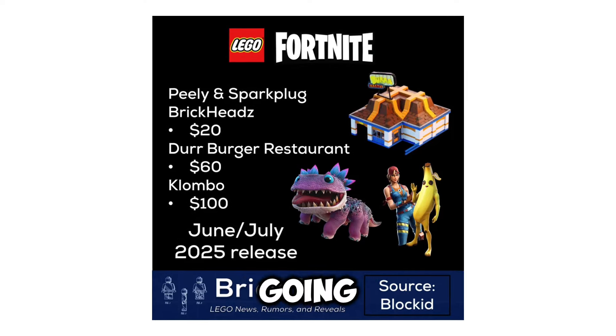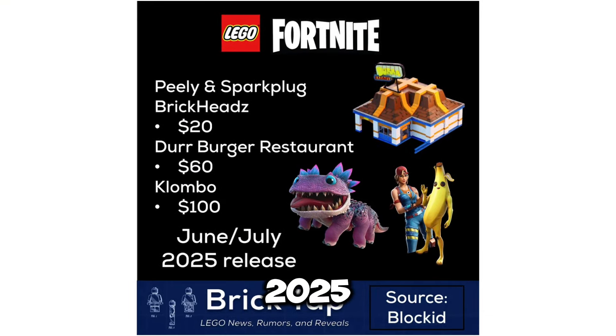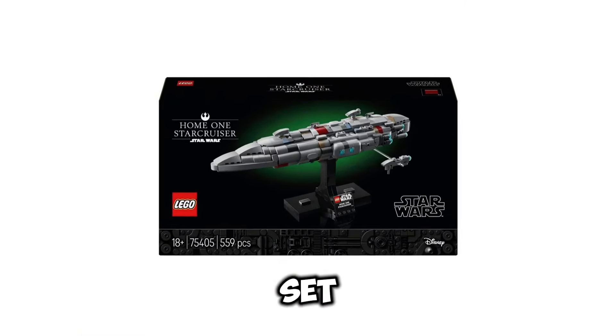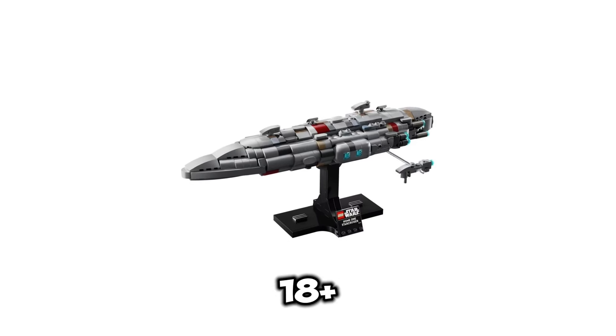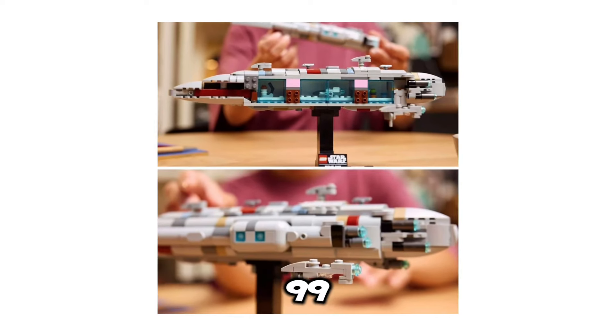Those three Fortnite sets are going to release sometime in June or July of 2025. Getting into some Star Wars sets, we have set number 75405, the Home 1 Star Cruiser. This set is going to be an 18-plus set, it's going to include 559 pieces, and it's going to retail for $69.99 USD.